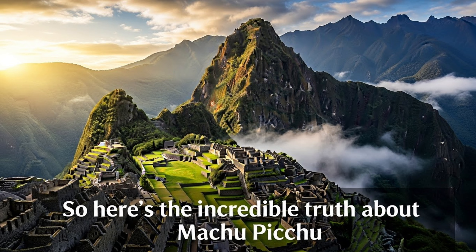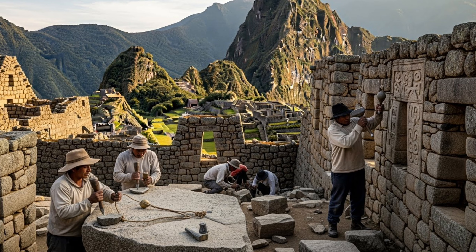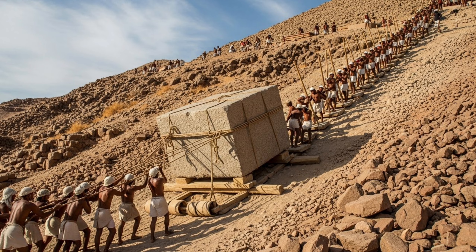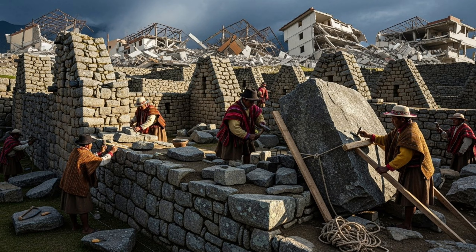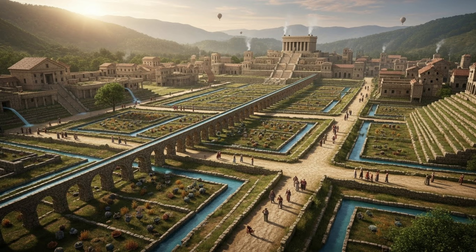Here's the incredible truth about Machu Picchu. The Inca achieved precision engineering rivaling modern capabilities using bronze tools and stone hammers. They moved 50-ton blocks up impossible terrain through organization and human ingenuity. They designed earthquake-resistant structures that have outlasted buildings made with modern materials, and they created infrastructure so well planned that it still functions 500 years later.